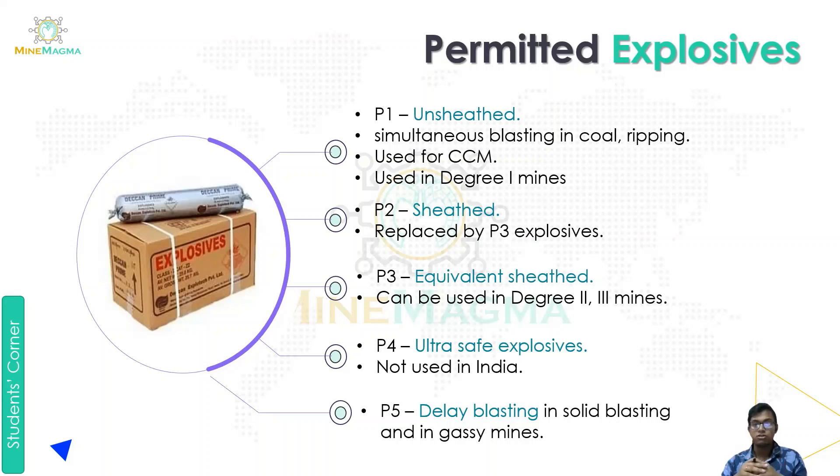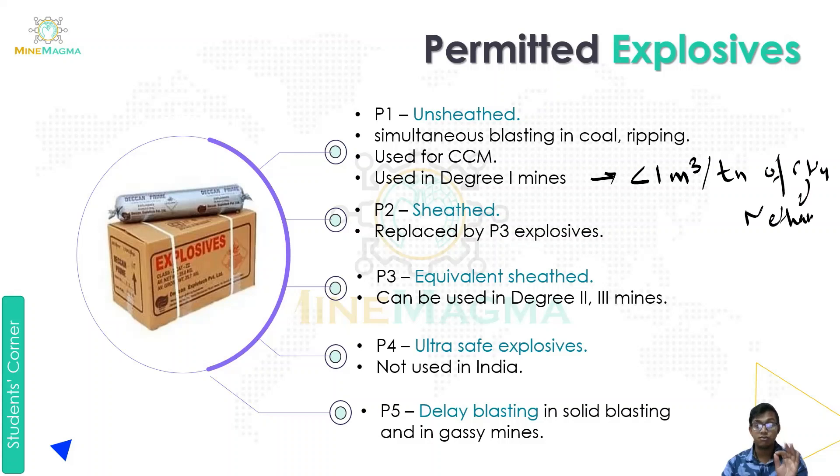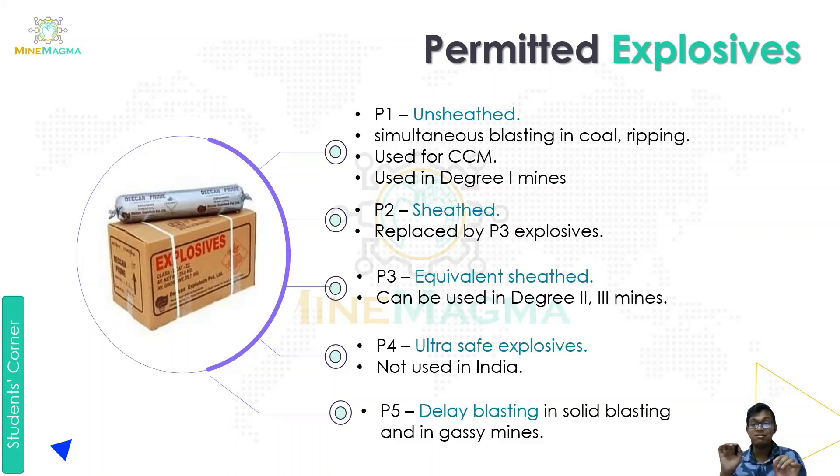P1 explosive is used for simultaneous blasting in coal mines — CCM, meaning coal and coal mining. P1 type explosives are used in Degree 1 minus conditions, where the methane (CH₄) production is less than 1 cubic meter per ton of coal. As per gasiness classification, we have Degree 1 minus, Degree 1, Degree 2, and Degree 3. In Degree 1 minus conditions we use P1 explosive.